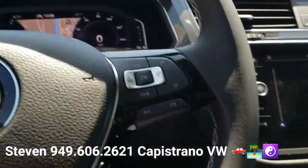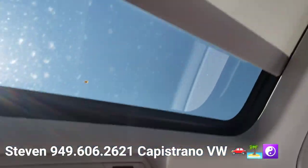These are all things that are unique to the SEL model. And it's also got the big panoramic moonroof right here, which goes all the way back.